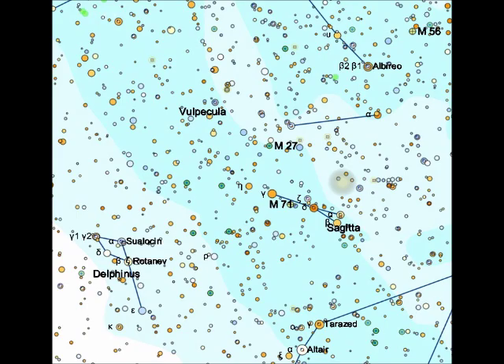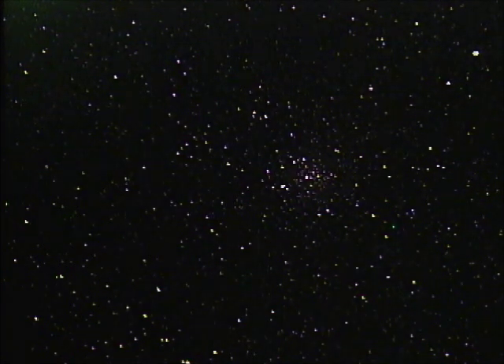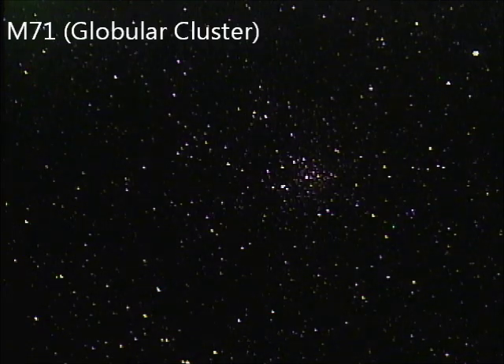It is actually a globular cluster, but it is fairly spread out. For quite a while, astronomers thought it might be an open cluster. But by analyzing the stars and the spectral signature of the stars, they concluded it is a globular cluster.